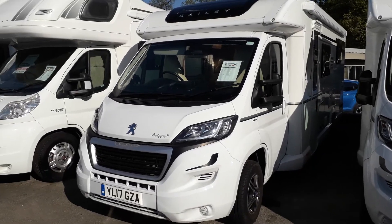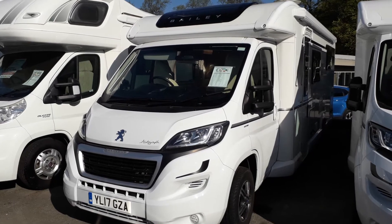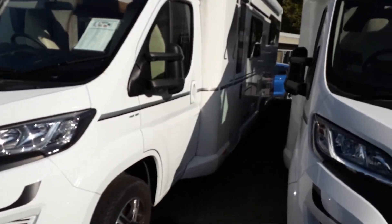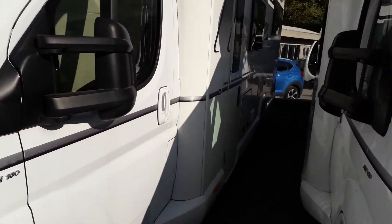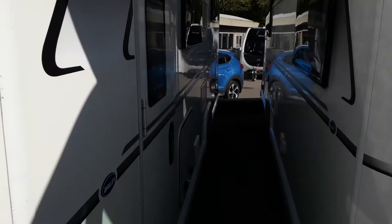This is Andy from Kimberley Caverns. I'm going to show you around this 2017 Autograph Bailey 79-4. It's got 11,000 miles from new. It's built on a Peugeot, so it has 160 brake horsepower. It's got alloy wheels, a solar panel, a digital aerial, and an awning as well.